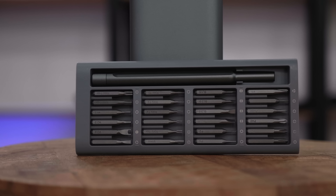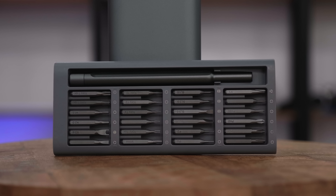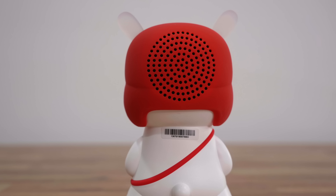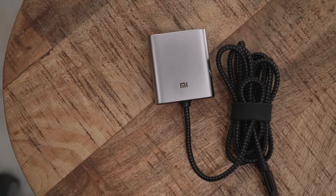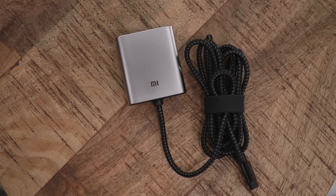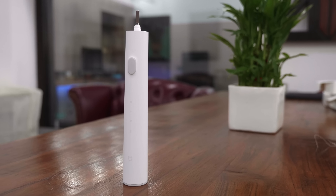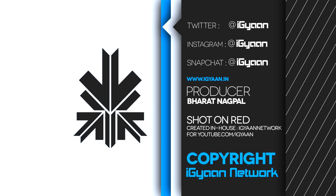That's it for this video. All products featured are linked in the description below. Custom duties and charges may apply in your region, so check carefully before you order. If you liked this video, smash that like button and become part of team iGyan by hitting subscribe. This has been Bharat for iGyan — thank you for watching, I'll see you in the next one. Bye.